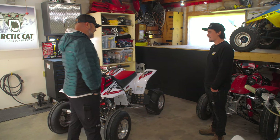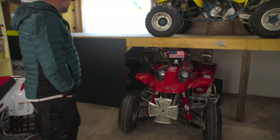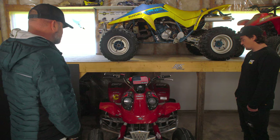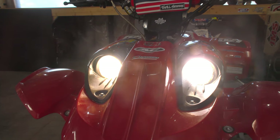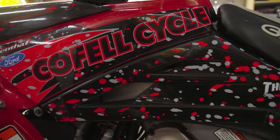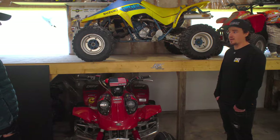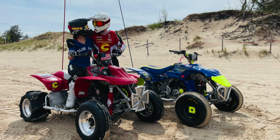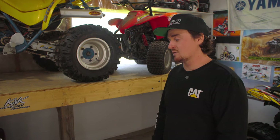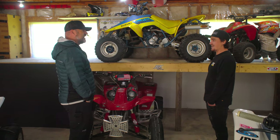So now we've got a Cannondale down here. This is a 2003 Cannondale Cannibal — 440 liquid-cooled, four-stroke, all-aluminum frame. Pretty well how they came from factory, aside from a few subtle mods to make it more rider friendly. My girlfriend actually rides this; I consider this hers. It's actually easy for her to ride because it's got so much power — so much low-end grunt. That's what these Cannondales were known for. She's never in a predicament where she doesn't have enough power to get up any hills.